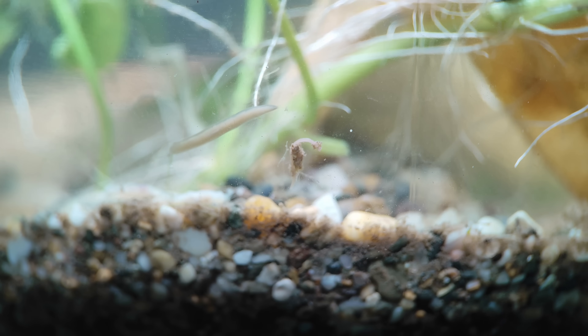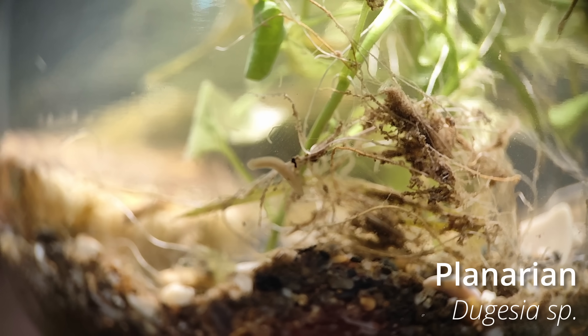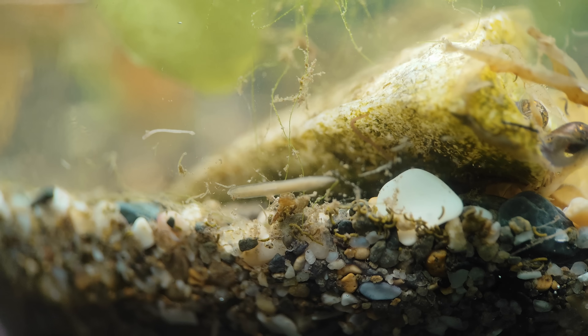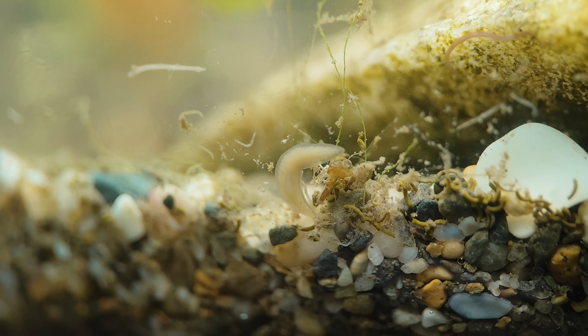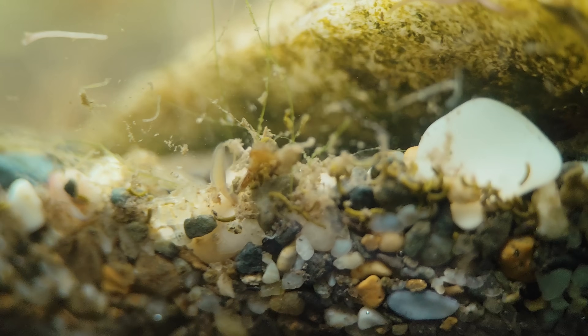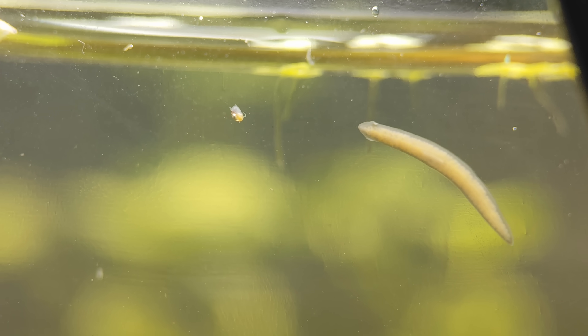Near the tubifex worms appeared the largest and most imposing predator in this jar: the planarian. These animals are astonishing. If you cut one in half, you'll end up with two new worms. They're also predators feeding on microinvertebrates and other small organisms, as well as organic matter. It's surprising how quickly it moves across the glass — almost like it's gliding.